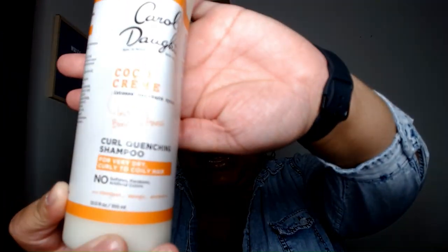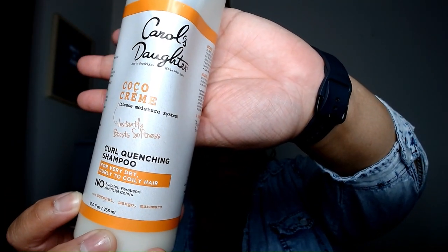As far as shampoos, I'm still with my Carol's Daughter. I have spoken about this product before. This is the Carol's Daughter Coco Creme Curl Quenching Shampoo. I'm still using this shampoo because it gets the job done. I have been using this for a very long time. If I go to other products and I'm not happy, I can always come back to this and it gets the job done. This is my first shampoo because I shampoo my hair three times usually.